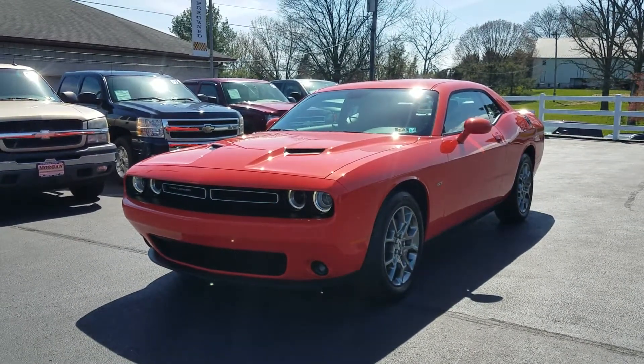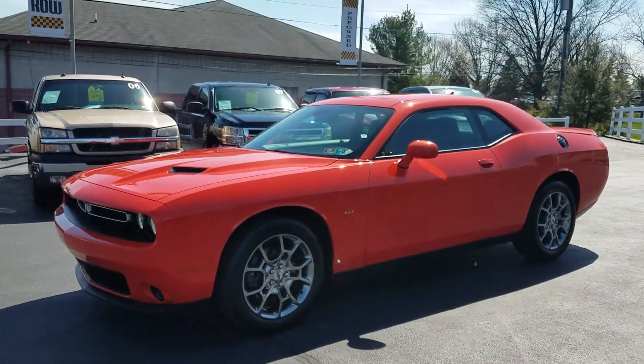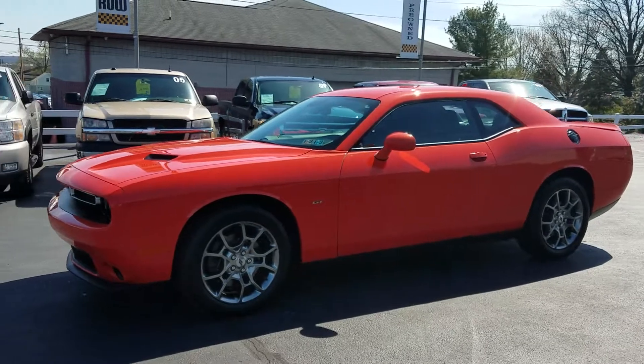This vehicle is all-wheel drive, which is excellent for winter weather driving, but still has the sporty feel you would expect from a muscle car like this one.